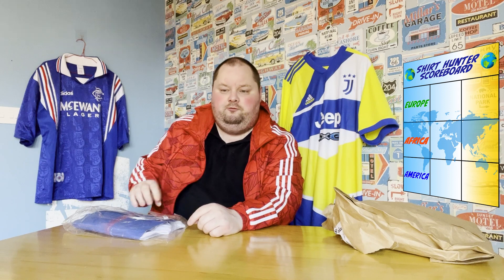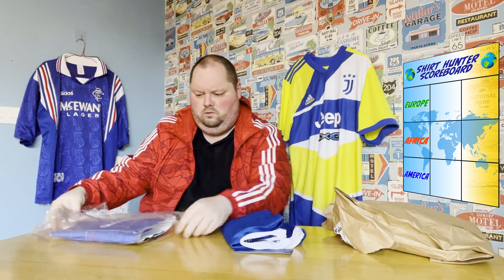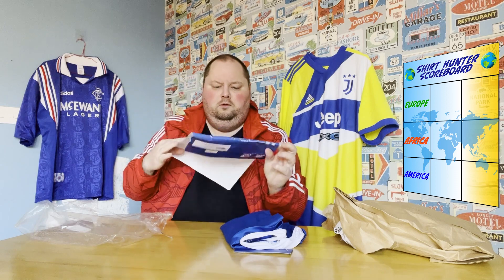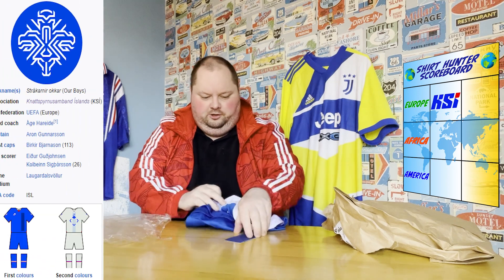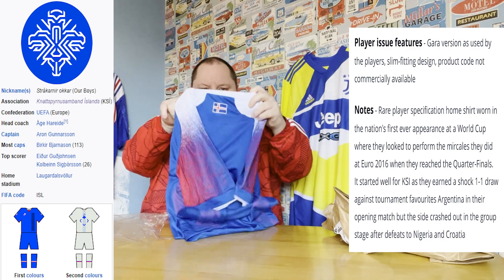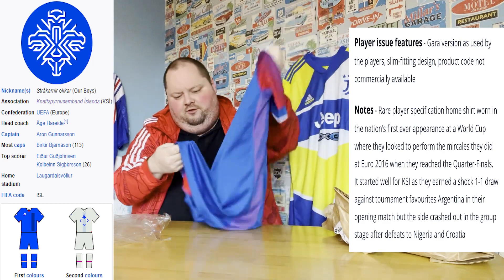This is the first continent of this challenge. I went for Europe. It's come in a little sleeve for some reason. It is Iceland's home shirt, 2018-2019. I'll pull it on screen just to double check. I did get a Finland shirt in a mystery box as well, but I think this is a player version.